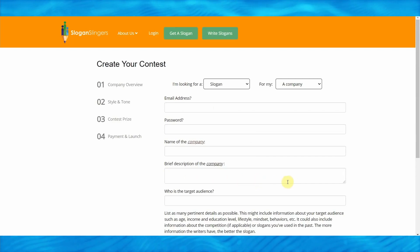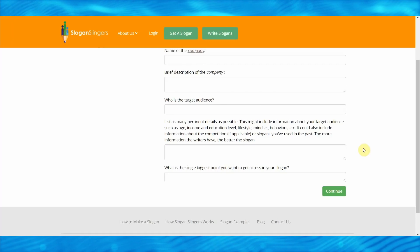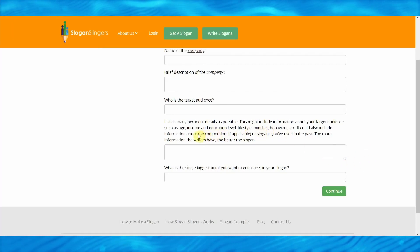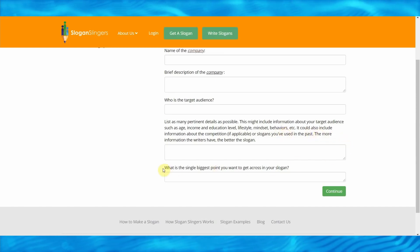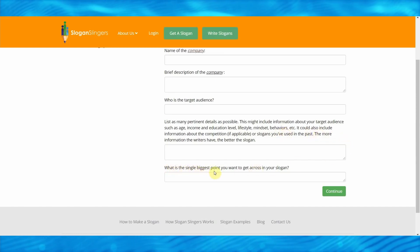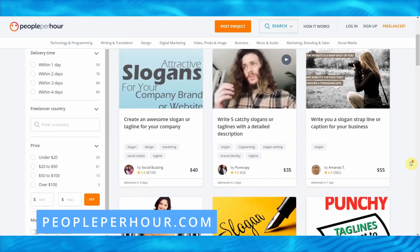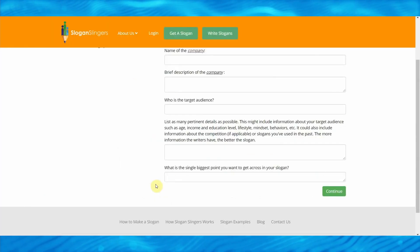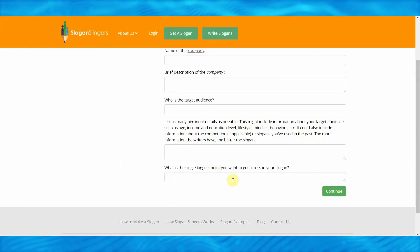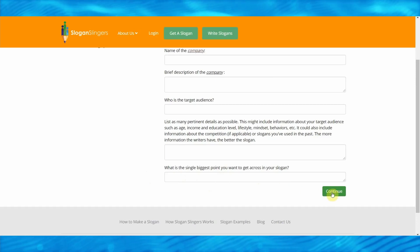Provide a brief description of the company, who is the target audience, and a list of pertinent details — this might include target audience age, income, education level, lifestyle, mindset, and behaviors. After that, just answer the question: what is the single biggest point you want to get across in your slogan? When you sell your service on PeoplePerHour.com, you can ask your clients all of those questions and they will answer them for you. Then simply copy and paste their answers here and click continue — it will generate the perfect slogan made specifically for their business.